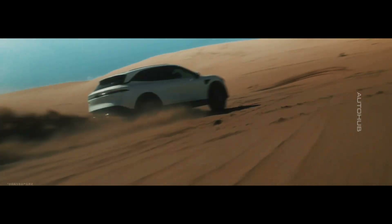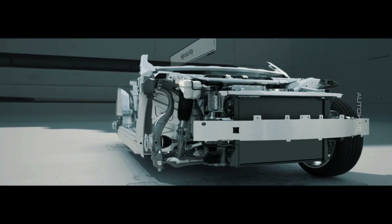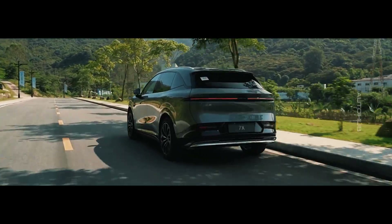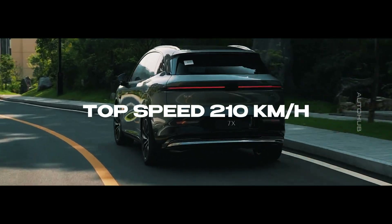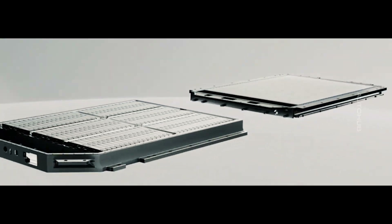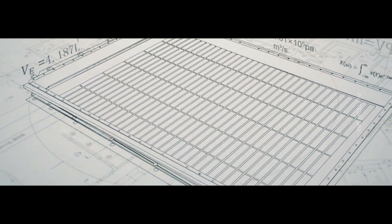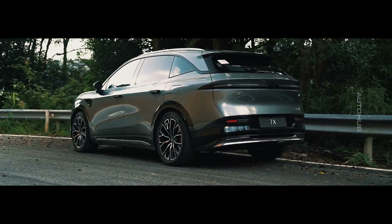The Zyker 7X is built on Geely's advanced 800-volt modular C platform, providing high performance and reliability. The base version is equipped with a rear axle electric motor delivering 422 horsepower and 440 newton meters of torque, accelerating from 0 to 100 km/h in just 5.8 seconds, with a top speed of 210 km/h across all versions. It is powered by a 75 kWh battery using lithium-phosphate golden battery cells developed by Zyker and produced by a Geely subsidiary. Supporting fast charging at 5.5C, the battery can charge from 10 to 80 percent in just 10.5 minutes, with a range of 605 kilometers on the CLTC cycle.